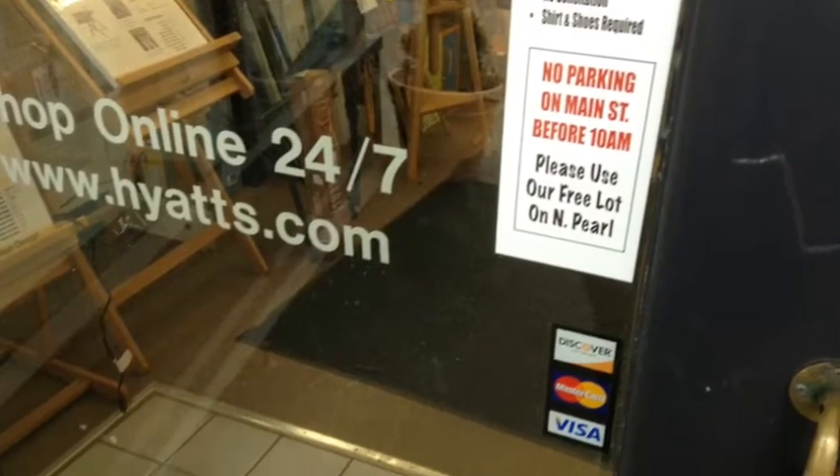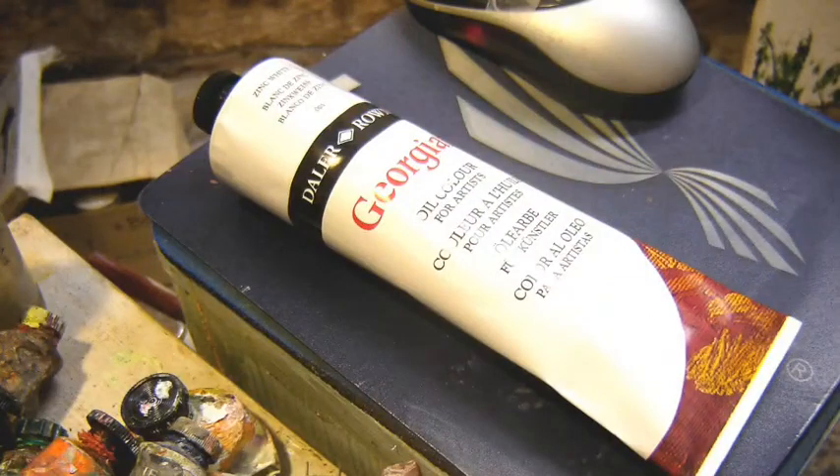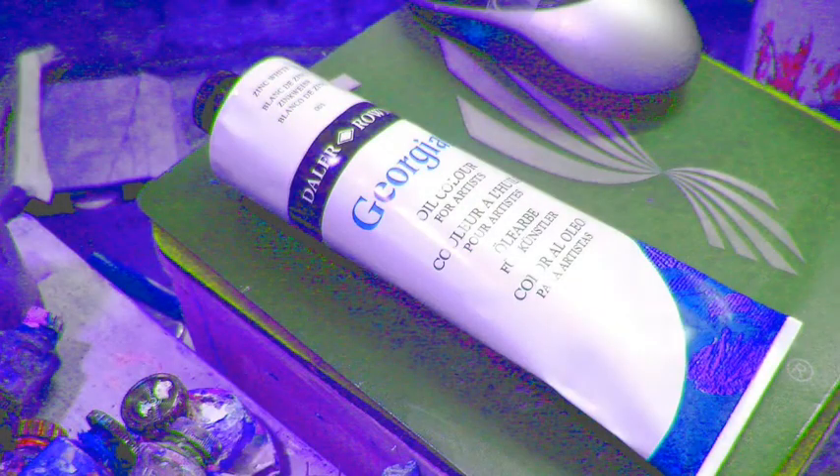That night I had a dream, and in my dream I found a more than half-full tube of white paint. So I went to the art store the next day and I bought a tube of white paint. Here it is — it's like a dream come true.